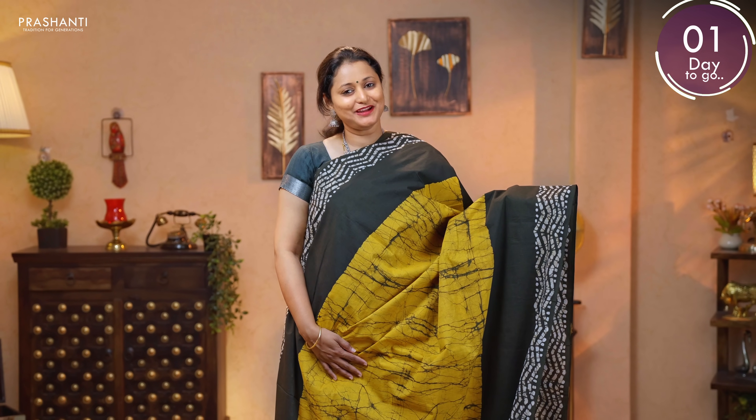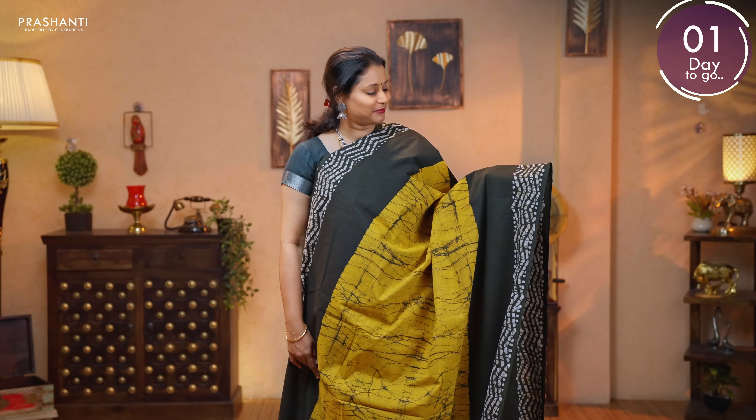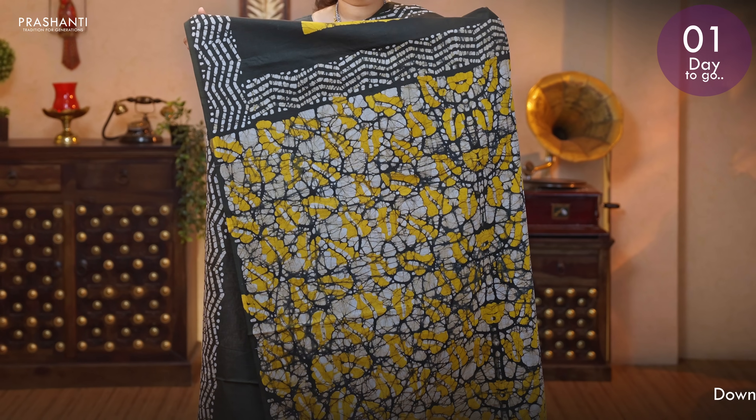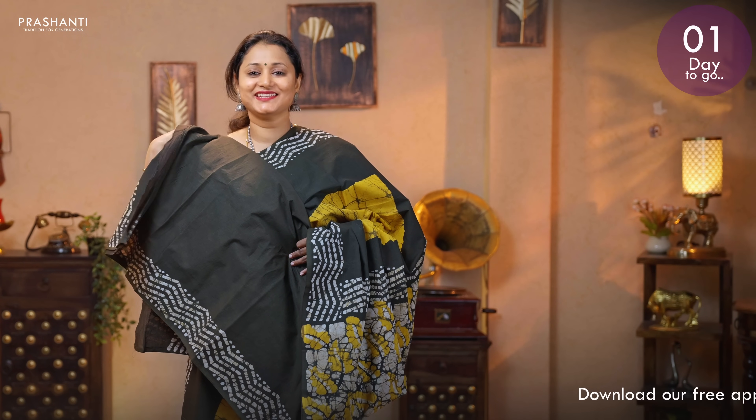Mustard with olive green — a very pretty colour combination with the middle portion of the saree having tie and dye prints, with batik prints in a zigzag pattern towards both sides of the borders. Batik and shibori printed pallu. And a plain blouse in olive green. Priced at 895.